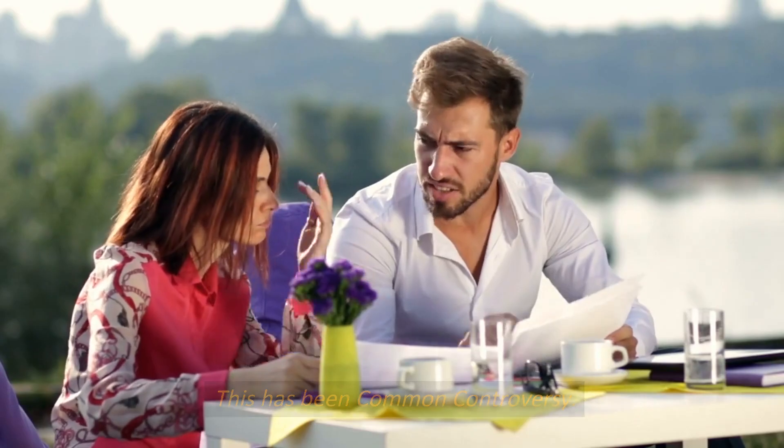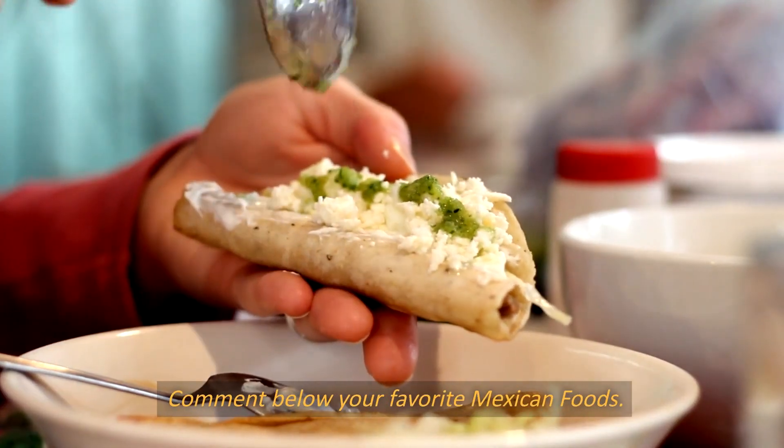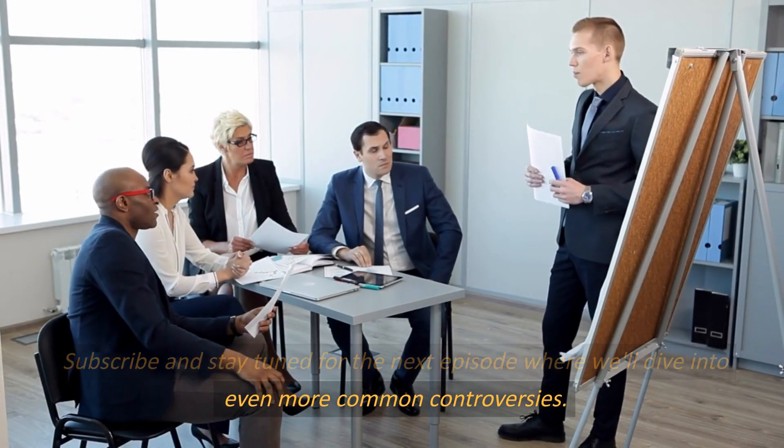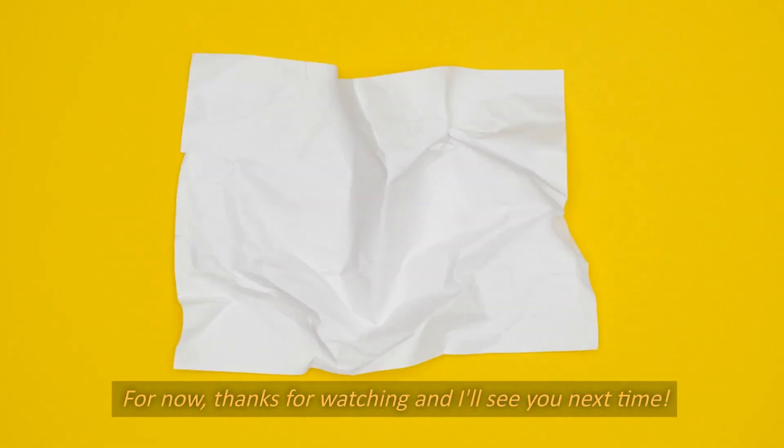This has been Common Controversy. Do you agree with this list? Comment below your favorite Mexican foods. Subscribe and stay tuned for the next episode where we'll dive into even more common controversies. Thanks for watching and I'll see you next time.